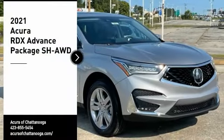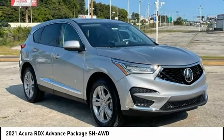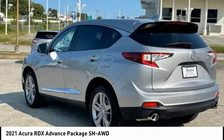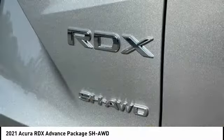Come test drive the 2021 RDX. Viewed as Acura's answer to BMW's sporty X3, the RDX offers a stylish interior, plenty of sport, and a nice amount of utility. Here are some of this vehicle's great options.